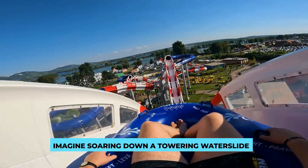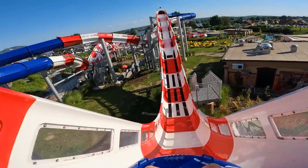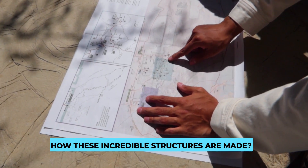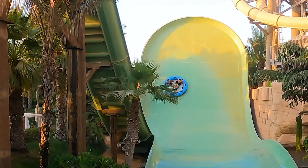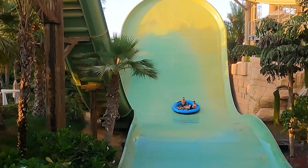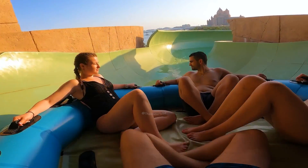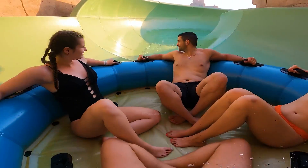Imagine soaring down a towering waterslide — the thrill, the rush, the excitement. But have you ever wondered how these incredible structures are made? In today's episode, we're diving headfirst into the fascinating world of waterslide manufacturing. Get ready to be amazed as we unravel the secrets behind these adrenaline-pumping creations.